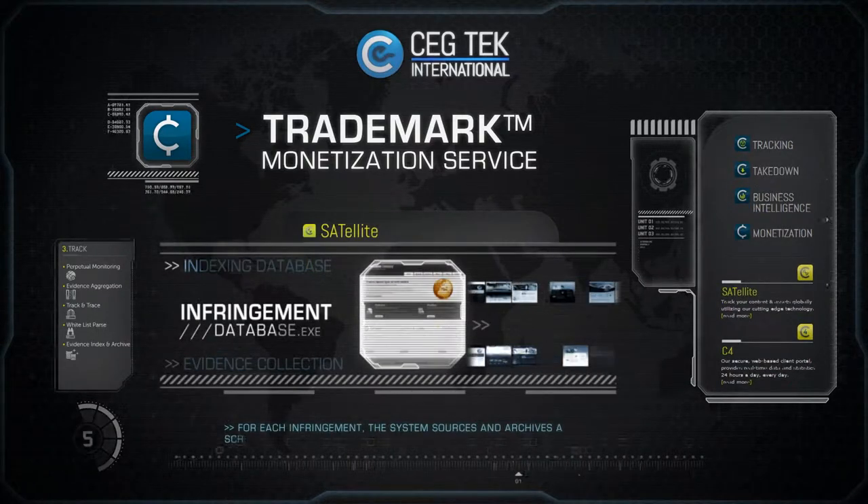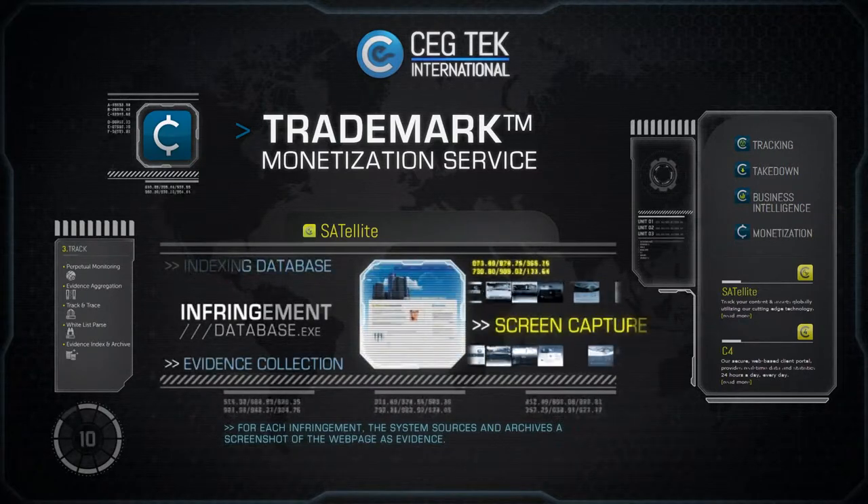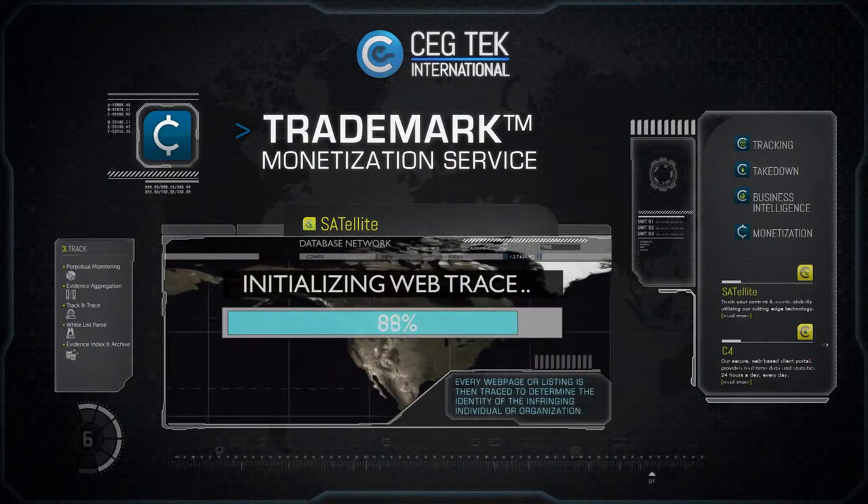For each infringement, the system sources and archives a screenshot of the webpage as evidence. Every webpage or listing is then traced to determine the identity of the infringing individual or organization.